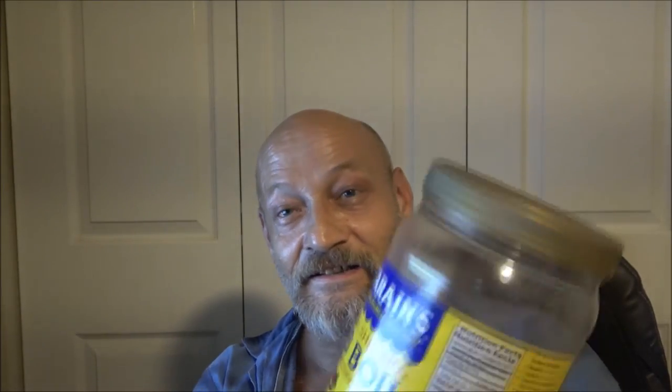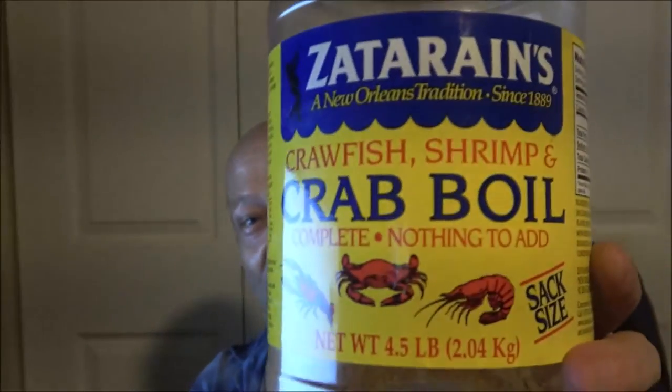I'm going to show you what it is — now you get to find out. But first I want to say happy Thanksgiving to everybody. Seriously, happy Thanksgiving. This is the spice that I wouldn't tell you what it is — Zatarain's Crab Boil.